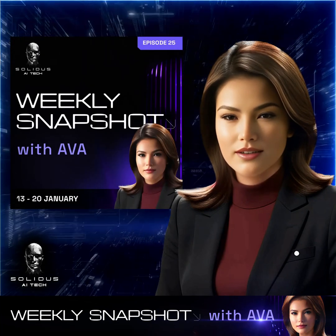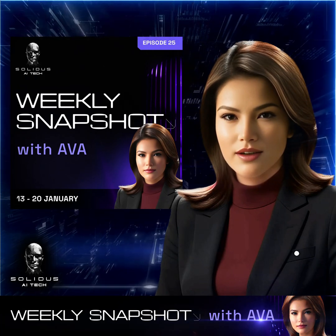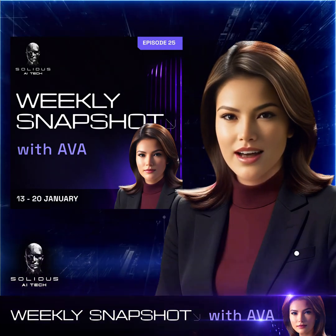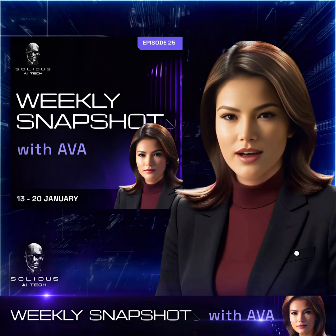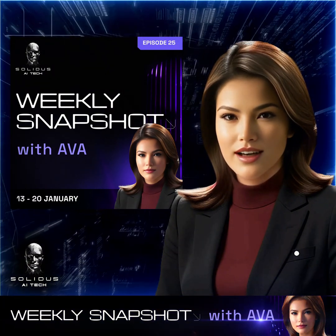That's all for this week's Solidus AI Tech Weekly Snapshot. We're hitting major milestones that keep pushing the boundaries of AI innovation. Thank you for joining us, and be sure to tune in next time for more exciting developments.